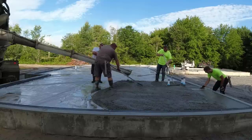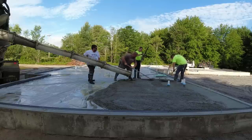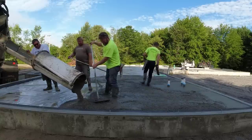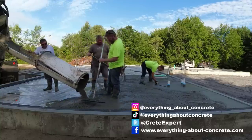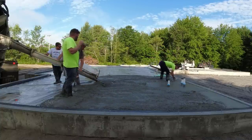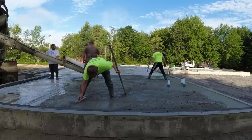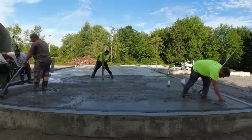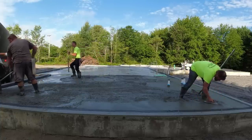Hey guys, Mike here, thanks for tuning in. We got a pretty big house and garage ahead of us to pour. First truck shows up half an hour late and it's already about 85 degrees out in the morning. We planned on getting these four trucks all poured out by about 8:30. We were supposed to have mud at 7, it showed up at 7:30. They're about 30 to 40 minutes away from the plant — not too far. The reason we want to get this poured fast is because it's already in the 80s and humid — we know this is going to set up fast.